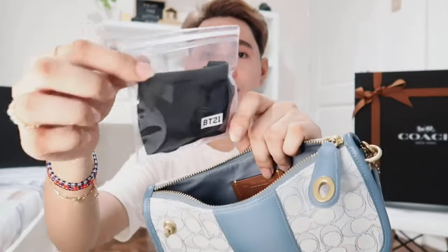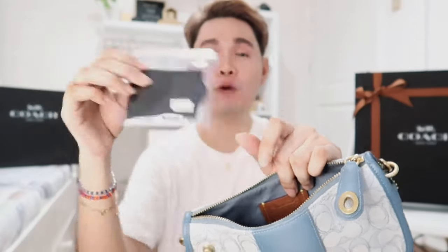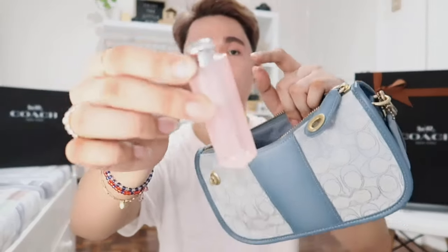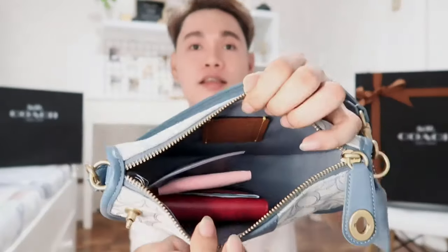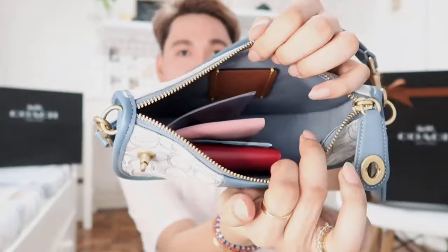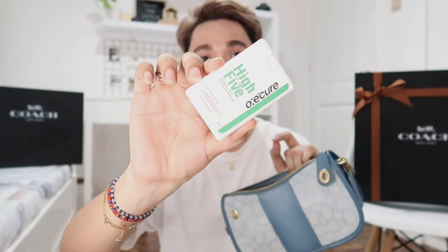And then I have my BT21 fabric mask — I wear this to cover my surgical mask. I have my lip balm, the Dior Lipglow. And I have a microfiber jewelry case, not for my jewelries but for my medicines — here I have my anti-allergy medicine. I still have a lot of space on this side. And since it's still pandemic, I have my favorite alcohol from Oxycure.